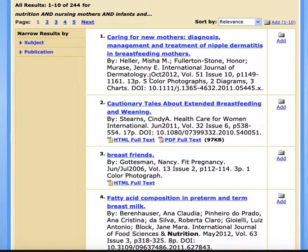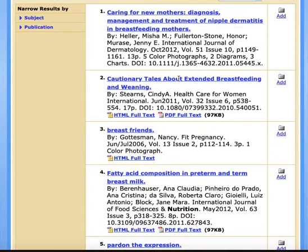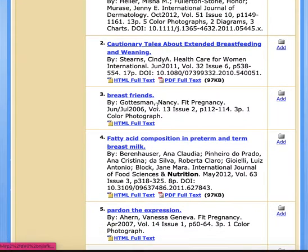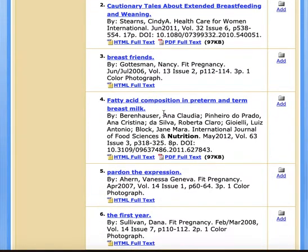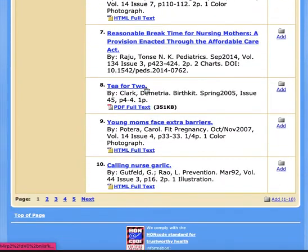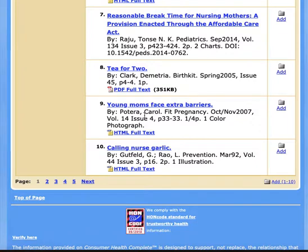So I've got a variety of articles. This looks very scholarly in detail, doesn't it? 'Caring for New Mothers', 'Diagnosis, Management and Treatment of Nipple Dermatitis'. This one — 'Cautionary Tales' — this one a little bit more light-hearted in the title. 'First Year of Motherhood', 'Young Mums Face Extra Barriers', and so on.